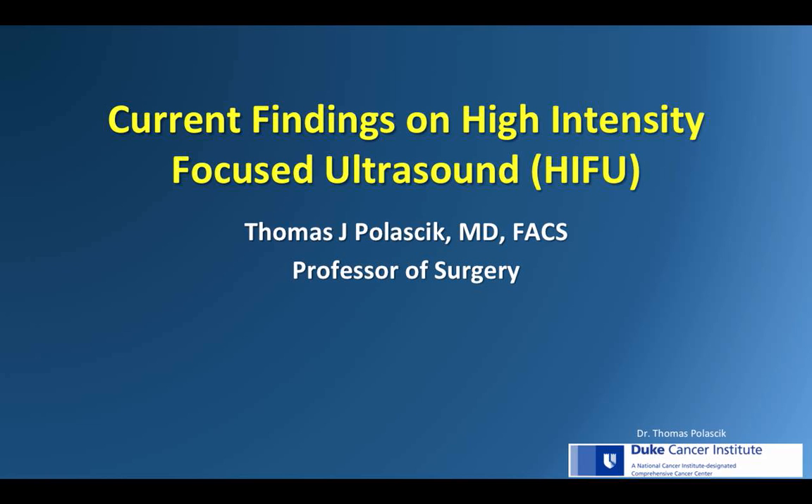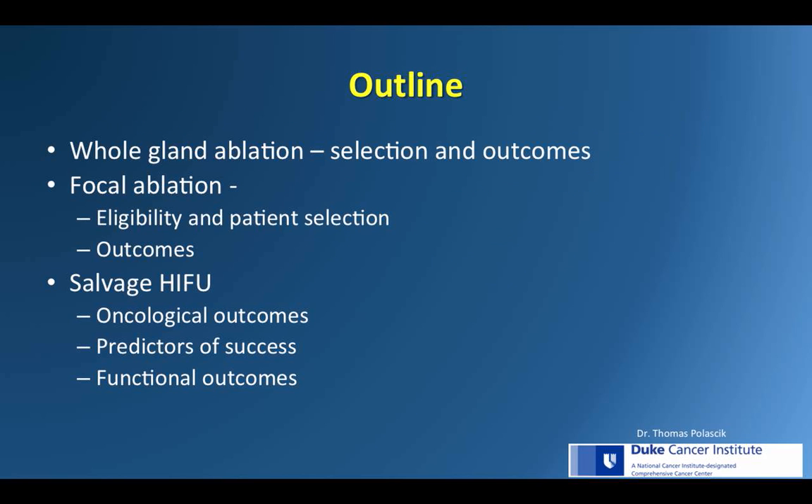I'd like to review the current findings on high-intensity focused ultrasound. I'll start by speaking on selection and outcomes for whole gland treatment, then go into focal ablation, and then a few comments on salvage HIFU.